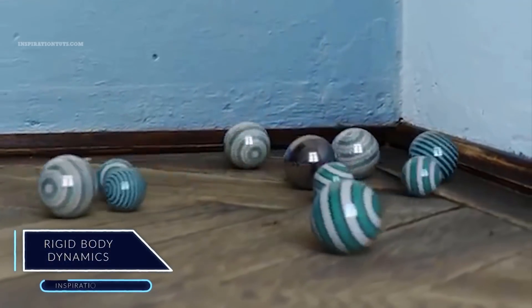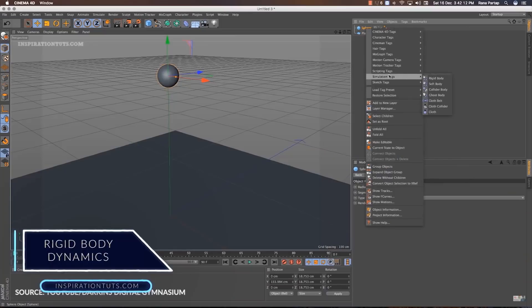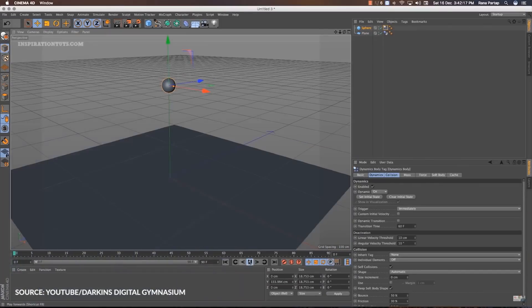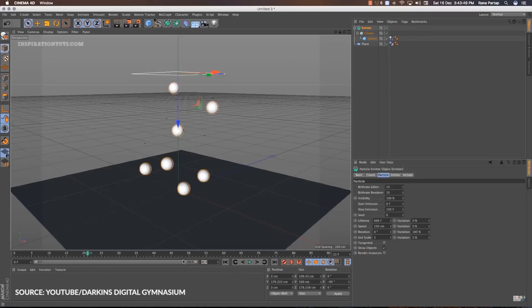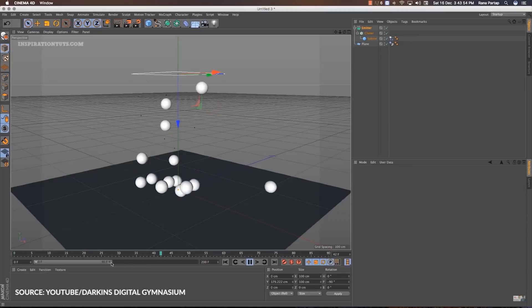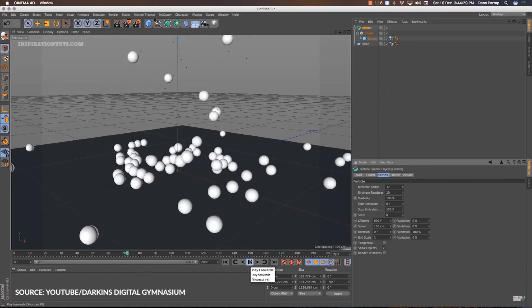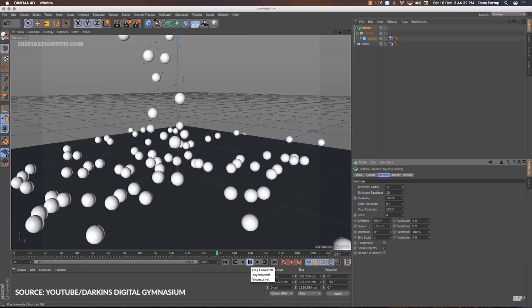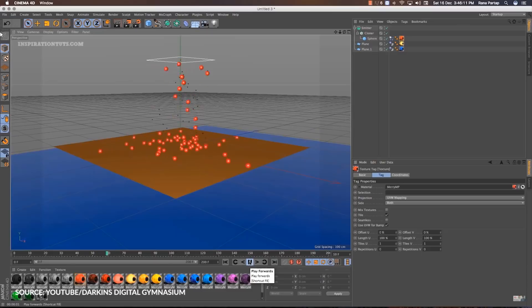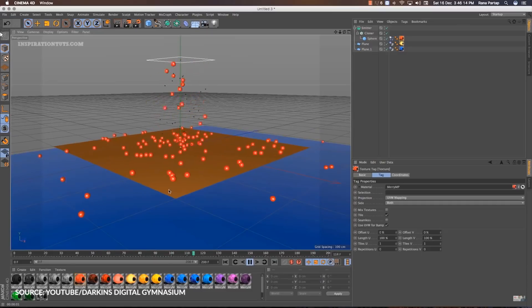Rigid bodies are objects that fall, collide, bounce, and interact with forces and with each other. In Cinema 4D, rigid bodies interact with simulated natural forces, and parameters such as mass, velocity, and gravity can be used to easily lend dynamic behavior to thousands of objects containing millions of polygons if necessary.